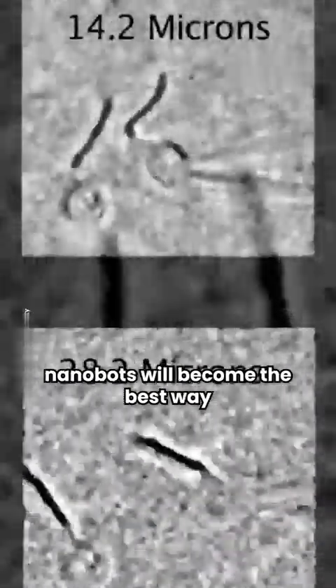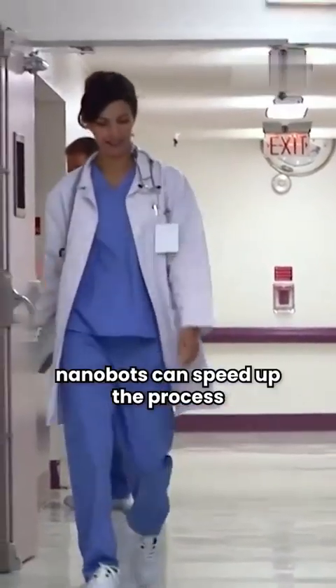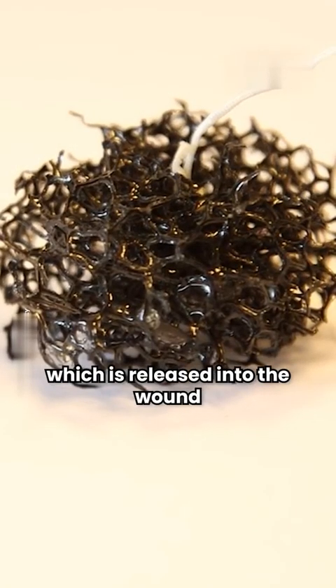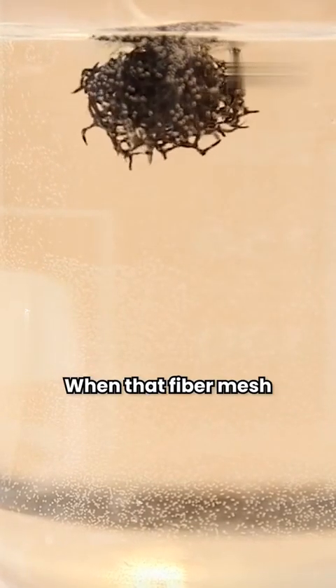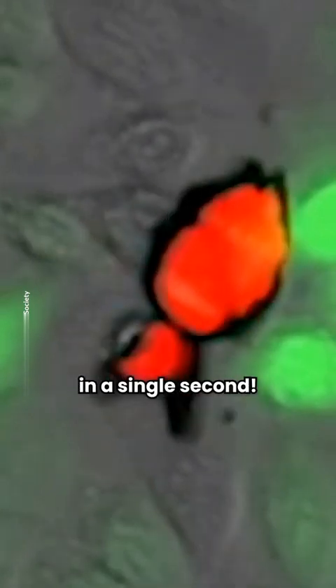Respirocytes, combined with hemostasis nanobots, will become the best way to take care of a patient who was in an accident and is now losing huge amounts of blood. In these life-or-death situations, hemostasis nanobots can speed up the process of healing a wound. A two-micron hemostasis nanobot contains a biodegradable fiber mesh thinner than a single nanometer, which is released into the wound after receiving a command from the control computer. When that fiber mesh reaches plasma water, it dissolves and doesn't let the blood cells exit the body. Even in large wounds, hemostasis nanobots could complete the process in a single second.